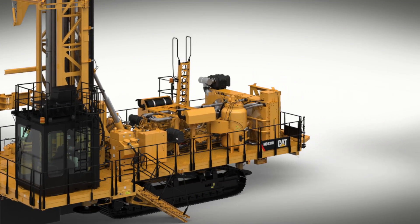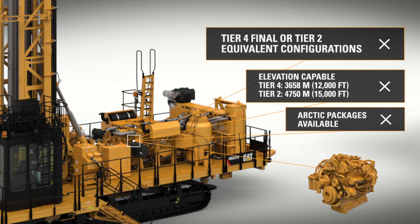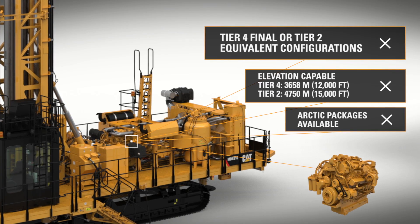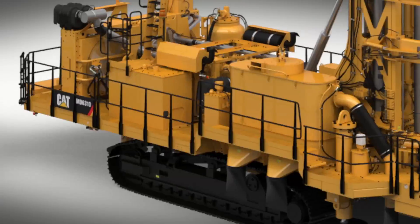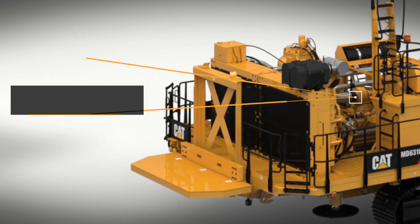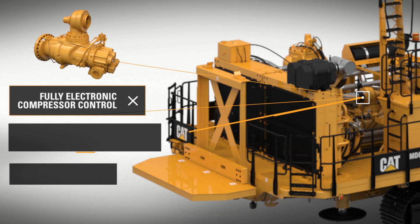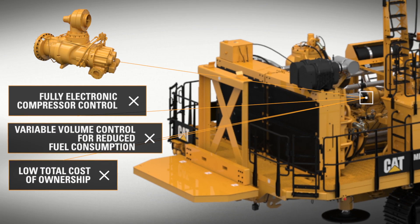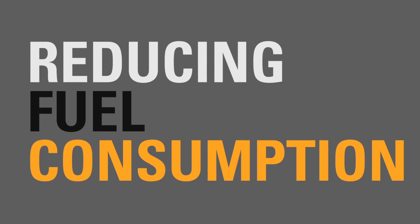The MD6310 is powered by a CAT C32 engine, which is matched to the hydraulics and compressor for increased efficiency, high performance, and fuel consumption benefits. Its compressor is equally suited to high-pressure down-the-hole and low-pressure rotary drilling. With the compressor's variable volume control, the operator can limit air output and engine speed, further reducing fuel consumption.